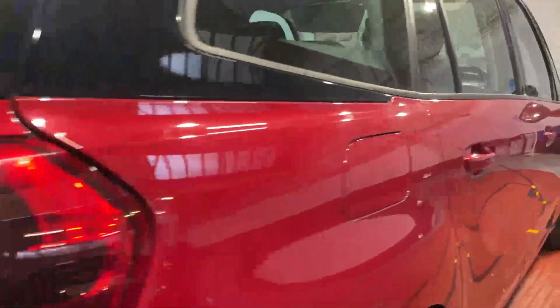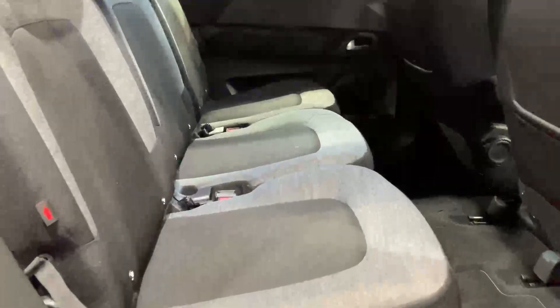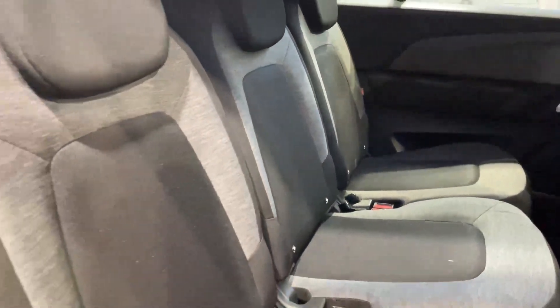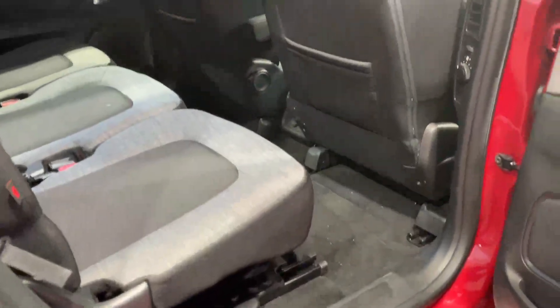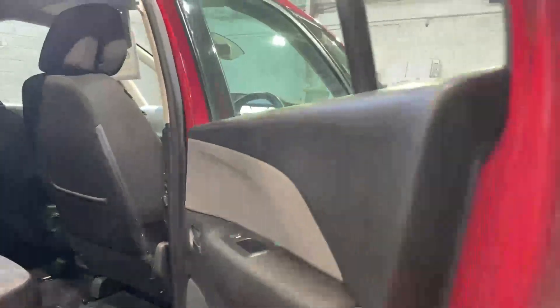There's a roller cover in the boot for security if you want to leave items there. It has three individual seats each with isofix — one of the very few cars with three isofix points. You can move all the seats individually and they're very comfortable. There are also clever cubby holes under the floor for extra storage, plus heater vents and heater controls — it's a three-zone air conditioning system.